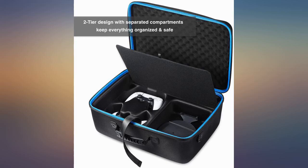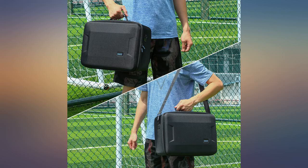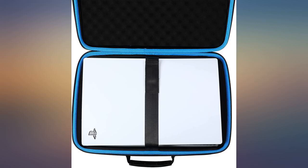There's enough extra space for the stand and cables to the right of the controllers. If there's anything that might not work for some, there's no extra space for anything else — but this is exactly what I wanted: a hard shell case just for the console and accessories.